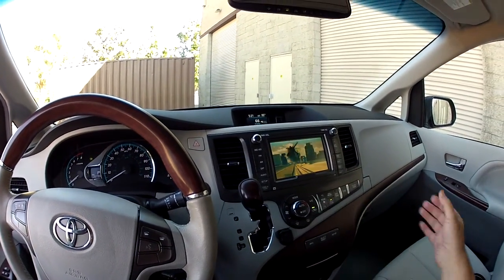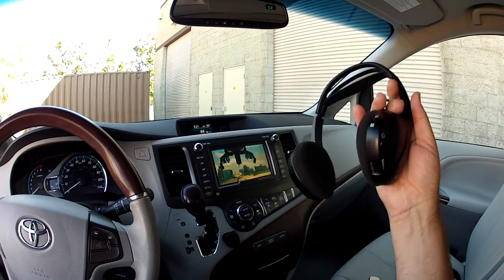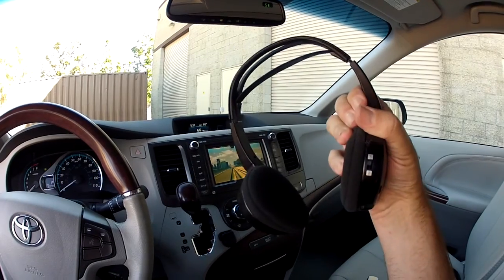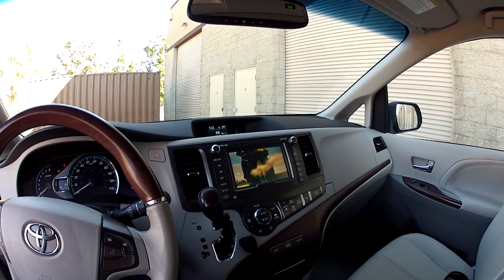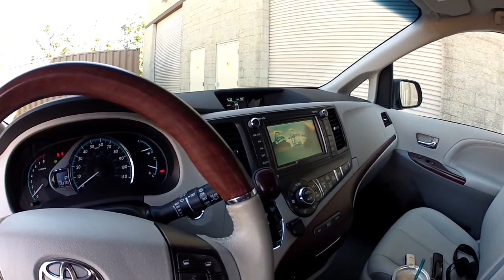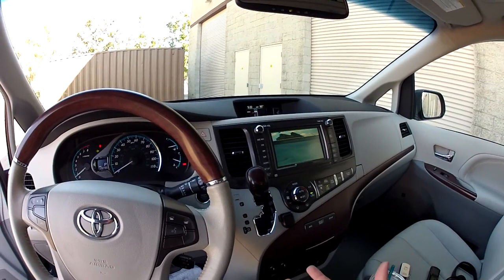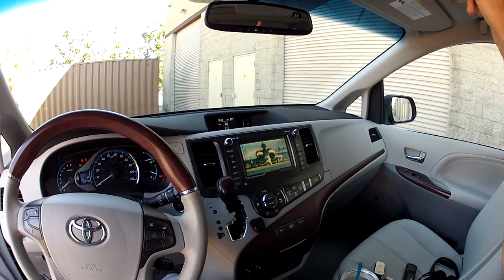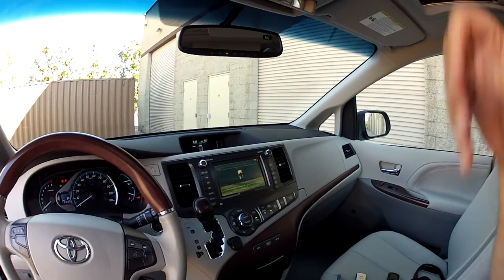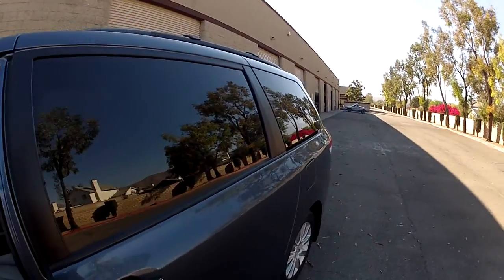If you'd rather listen to music you can give your kids these wireless headphones. These are two-channel wireless headphones — channel one and channel two — which means one set of kids can watch a movie from the DVD up here while another set of kids can plug in a video game, which I'll show you as we go to the back.